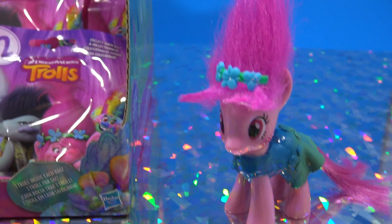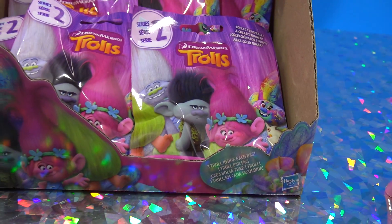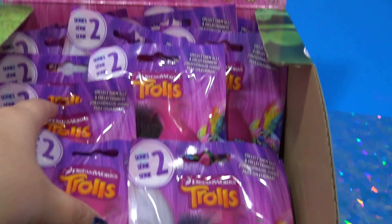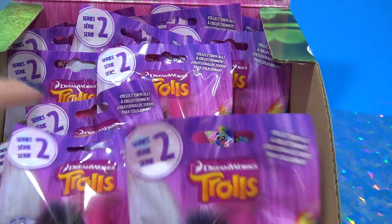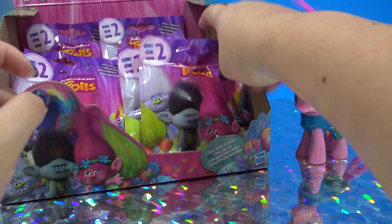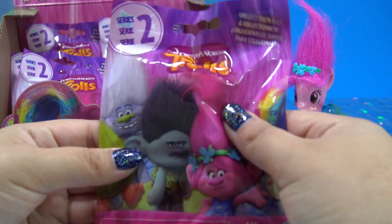Hey guys, it's MandaPanda. I'm hanging out with Pinky Poppy and we just got back from Target and found these awesome Trolls blind bags. The movie is going to come out soon, I'm so excited. I can't wait to watch it and I'm really excited about these blind bags.